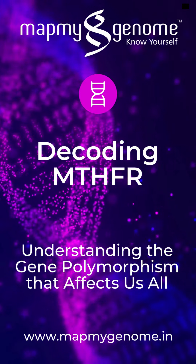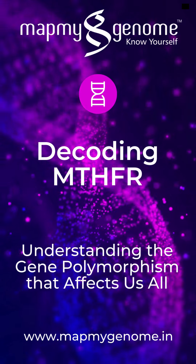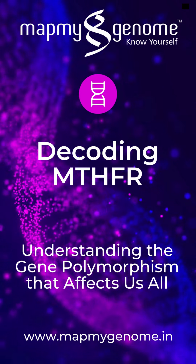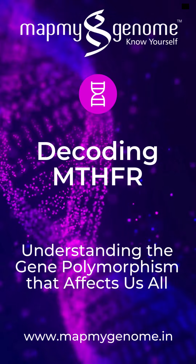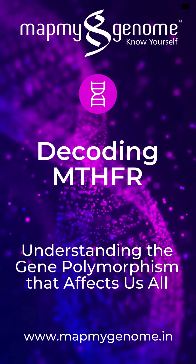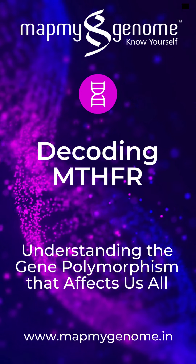RareMap and MapMyGenome include genetic testing for various rare disorders. If you are interested in MTHFR gene polymorphisms, here is how we help. RareMap can test for specific MTHFR gene polymorphisms such as C677T and A1298C, helping identify whether you carry these variants and how they might affect your health.